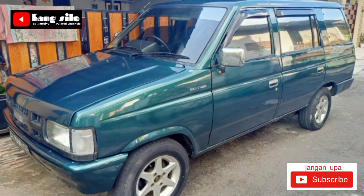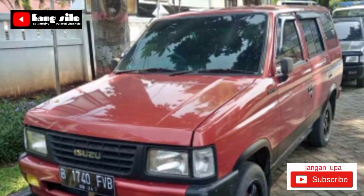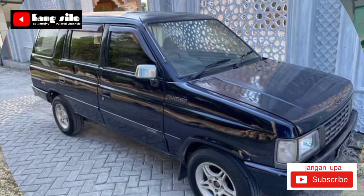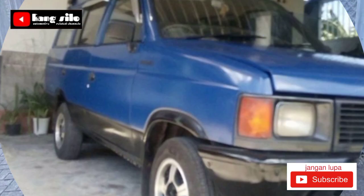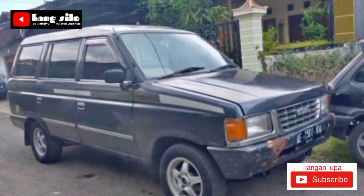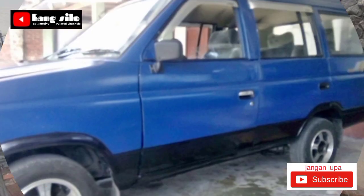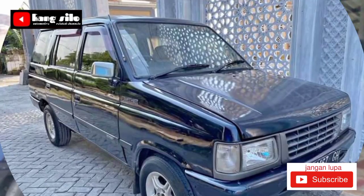Alhamdulillah, hari ini kami masih diberi kesempatan untuk membawakan beberapa informasi mobil bekas yang dijual. Isuzu Panther 2300 berbagai tipe, jenis, dan tahun dari berbagai daerah. Teman-teman, siapa tahu ada yang lagi nyari atau kepingin lihat-lihat harga pasaran mobil bekas Isuzu Panther yang dijual.